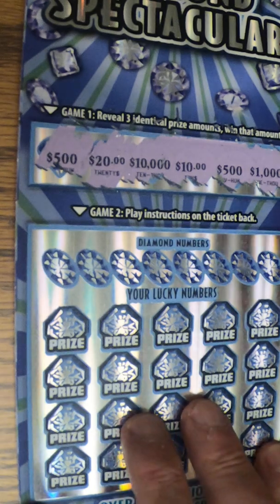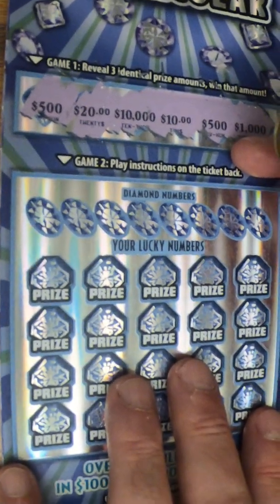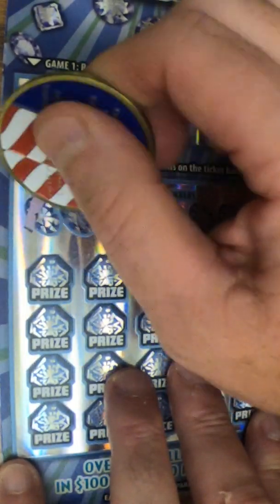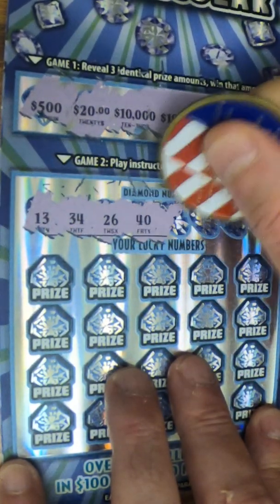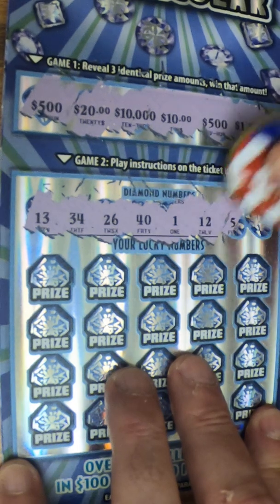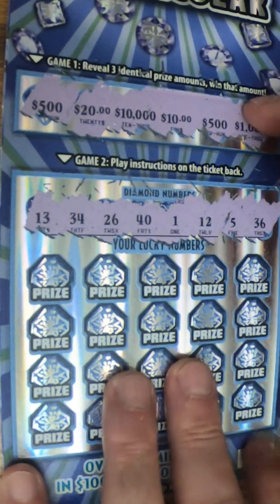Let's go to game two, which is the regular type of scratch-off ticket. We've got our numbers: 13, 34, 26, 41, 12, 5, and 36.